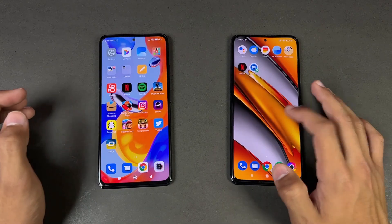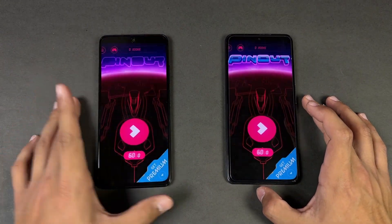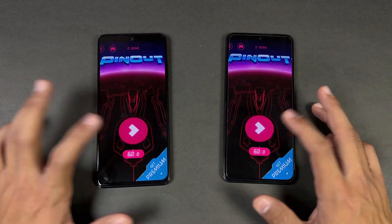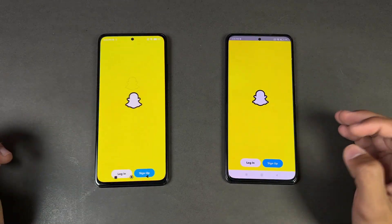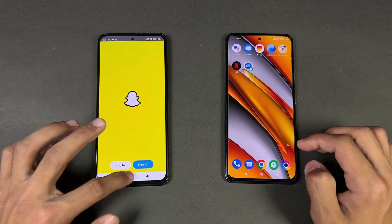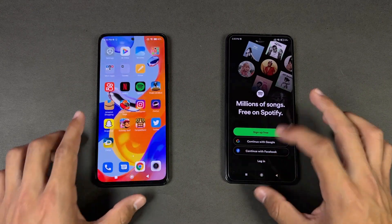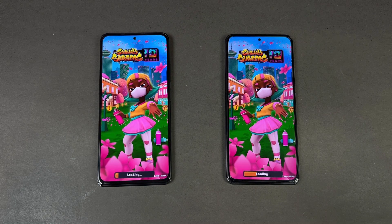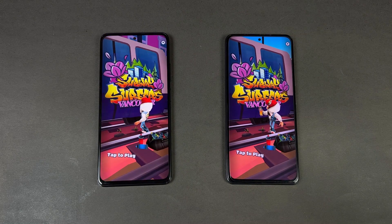Instagram opens faster on the Poco. Pinterest also opens faster on the Poco F3 — the Snapdragon 870 is showing its performance against the MediaTek Helio G96. Snapchat is again faster on the Poco. Spotify is very similar on both. Subway Surfers is again way faster on the Poco F3.